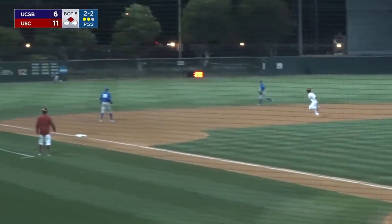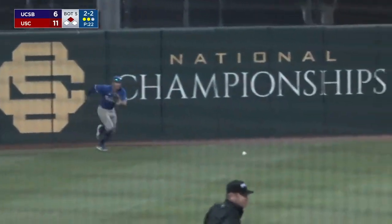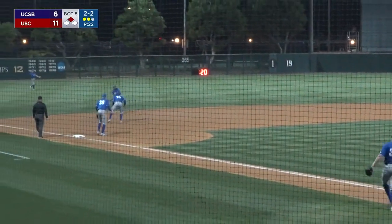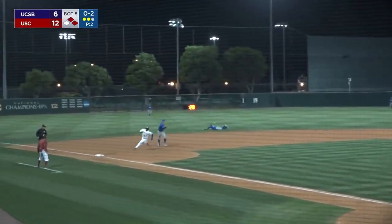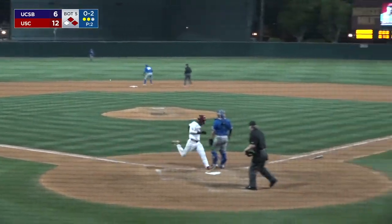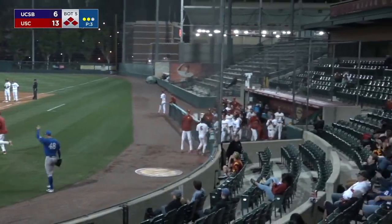Smith stays on. He hits a line drive to deep left — that one is off the wall. Thomas scores. Ball bouncing back towards the infield, really no reason to try to push it. That's through at least this pitcher. Colon Rosado squirts one the other way and through. Smith stumbles around third, he's going to score.